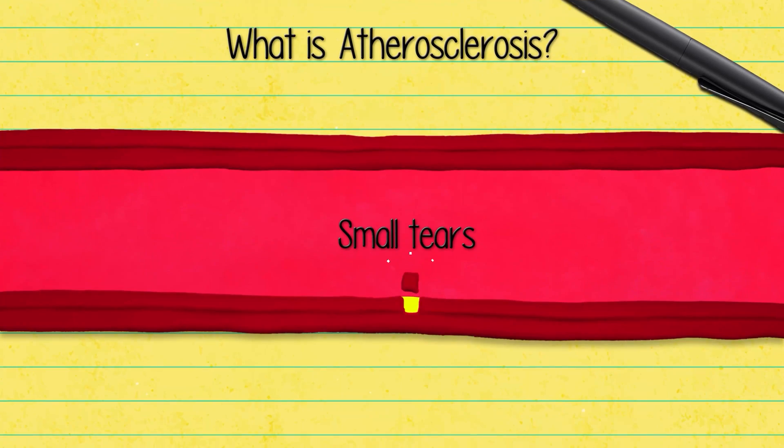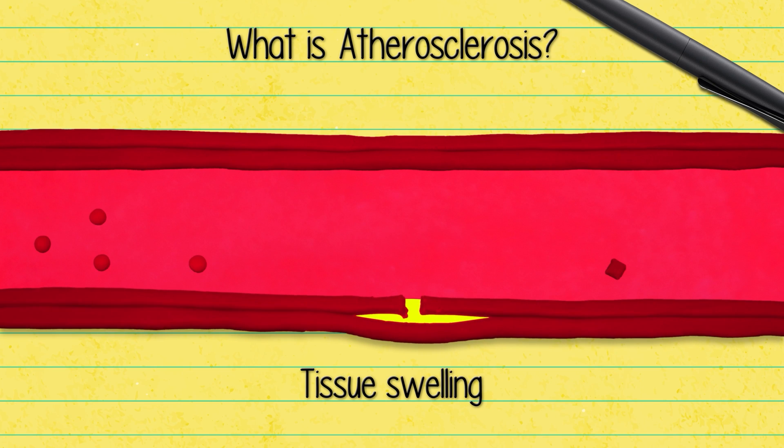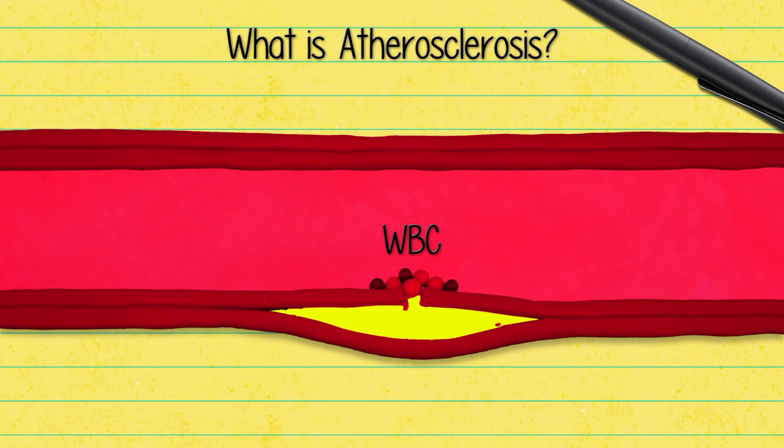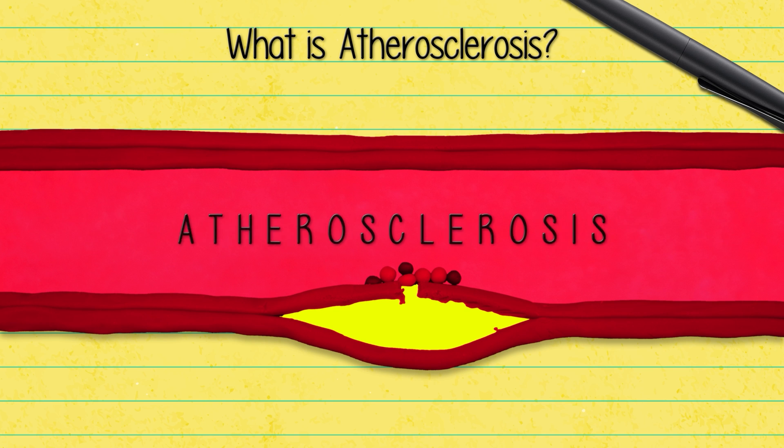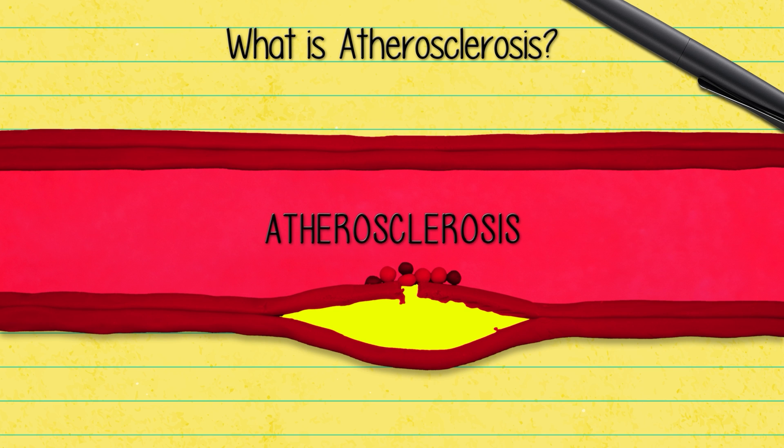Blood vessels can usually handle this kind of pressure due to their elasticity. But when blood pressure rises above 140 over 90 for a regular interval of time, it can cause small tears in the arterial walls. When the injured tissue swells up, substances that respond to the inflammation — like white blood cells — collect around the tears. Fat and cholesterol floating in the blood latch on too, and eventually build up to form a plaque that stiffens and thickens the inner arterial wall. This condition is called atherosclerosis, and it can have dangerous consequences.